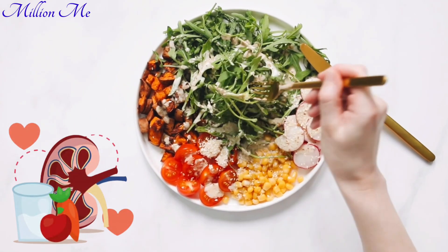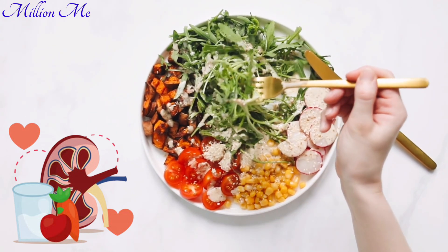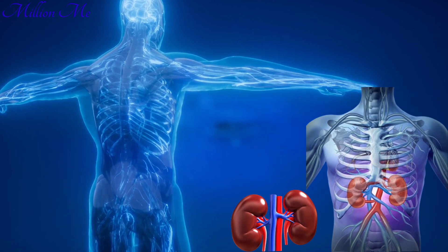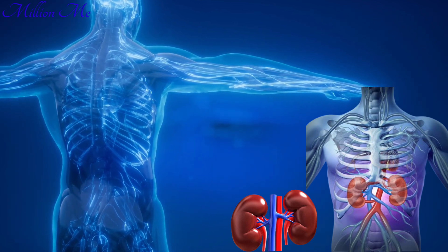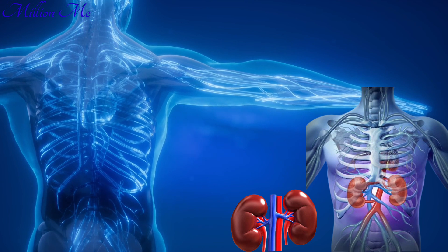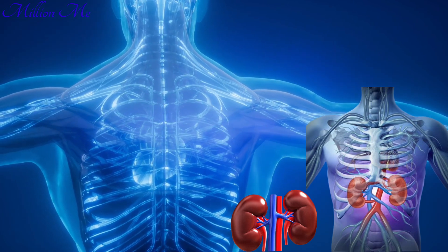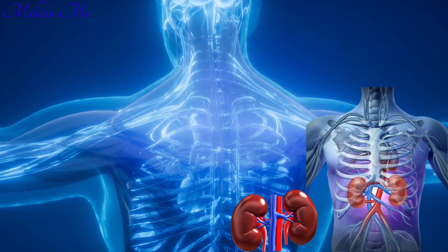Hello, welcome back to my channel. The kidneys are vital organs in the human body responsible for filtering and removing waste products and excess fluids from the blood, which are then excreted as urine. They play a crucial role in maintaining the body's internal balance by regulating blood pressure, electrolyte levels, and red blood cell production. Additionally, kidneys help in detoxifying the body, maintaining a stable pH level, and ensuring that vital nutrients are reabsorbed into the bloodstream. Proper kidney function is essential for overall health, as impaired kidneys can lead to severe health issues including chronic kidney disease and kidney failure.